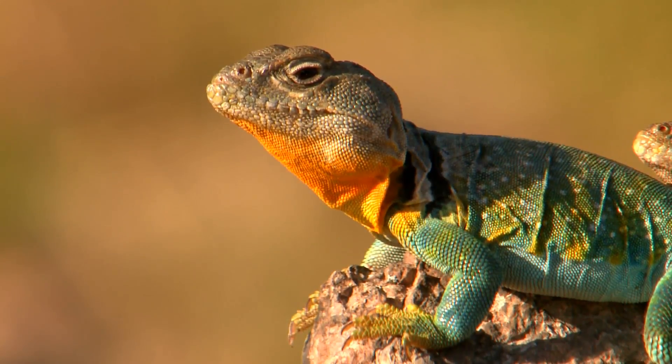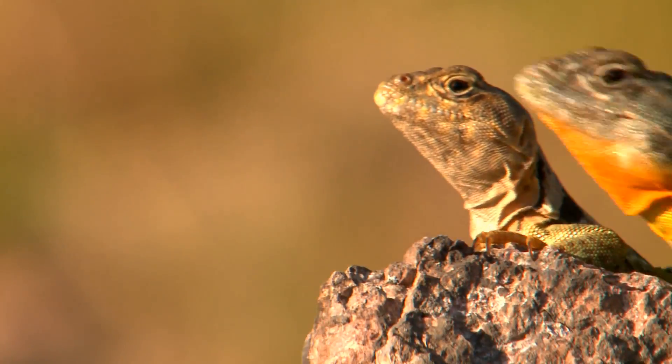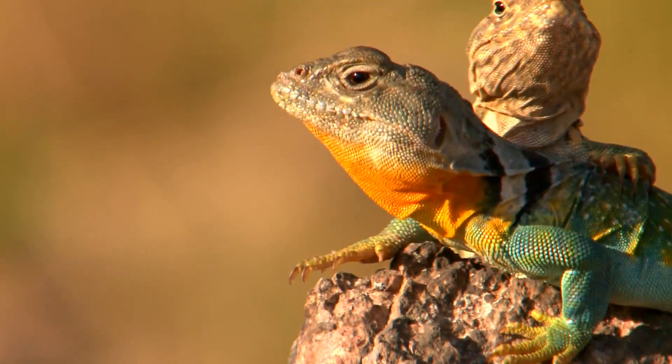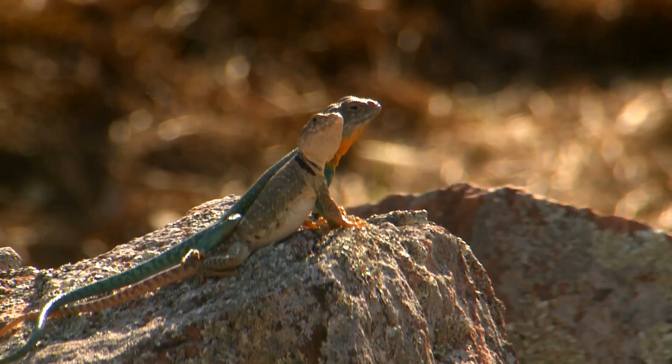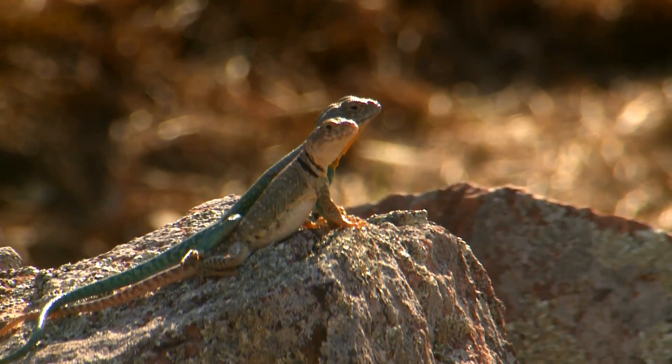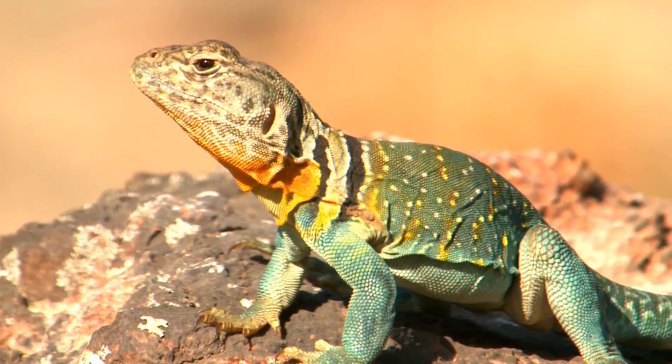These quick lizards were once widespread on Missouri's glades, but their numbers dropped when humans began to suppress fire, causing their sunny homes to become overgrown with shade trees. Since the Missouri Department of Conservation began to restore the glades to their original nature, the lizards have been able to make a comeback.